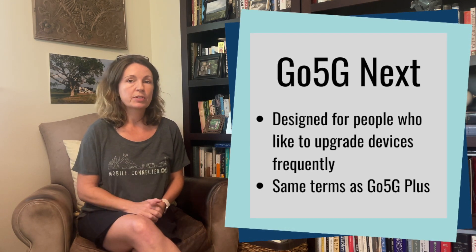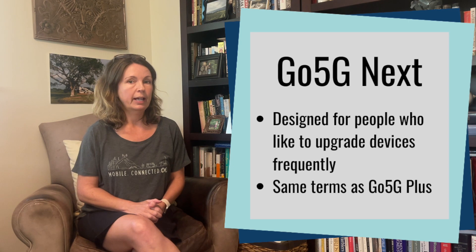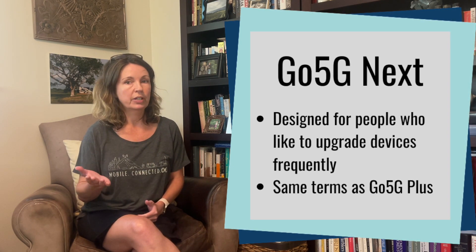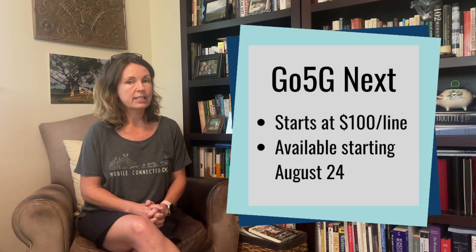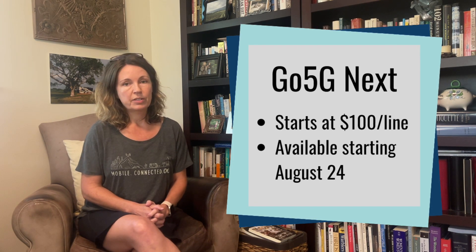As long as you've paid off that 50%, you are eligible for an upgrade, which is much faster than what's typically available with upgrade programs. The plan is pretty much the same as Go 5G Plus. The other difference is the price — the Go 5G Plus plan starts at $90 a month for one line, and Go 5G Next starts at $100 a line.